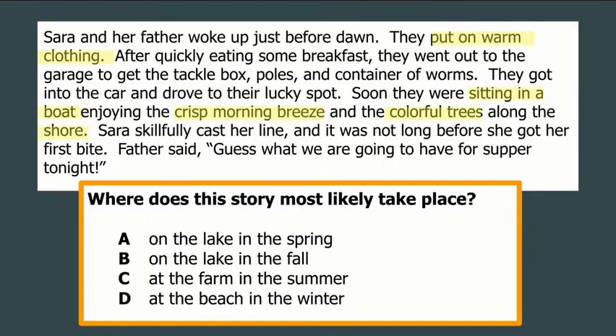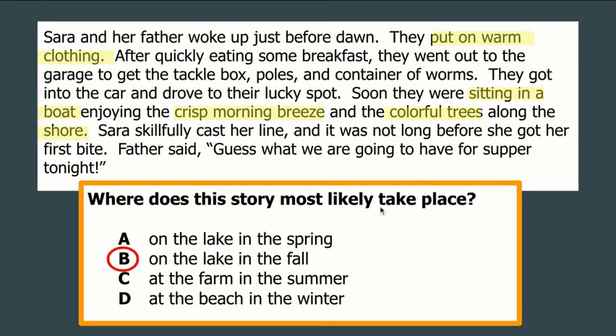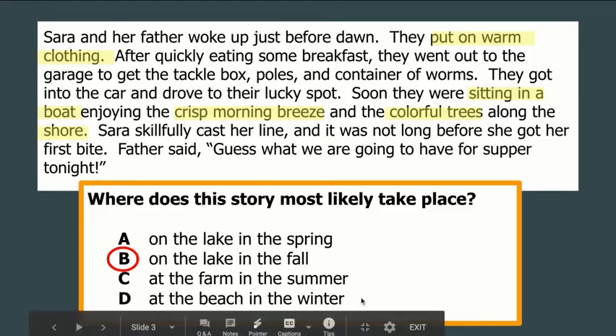Then I see they were sitting in a boat, and I see the word shore — in my mind those go together because you can't fish without being in a boat or standing on a shore, so I know they're near water. My best choice is B — on the lake in fall. The only other water option is a lake in spring, but we wouldn't have colorful trees in springtime; they'd just be starting to bud. And we wouldn't be at the beach in winter with colorful trees and a crisp morning breeze.